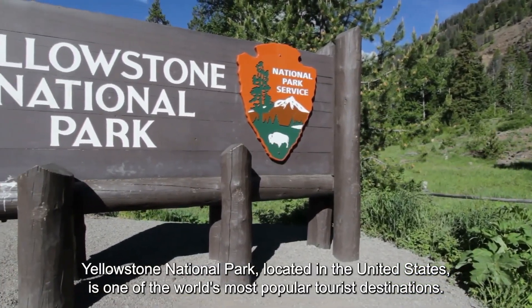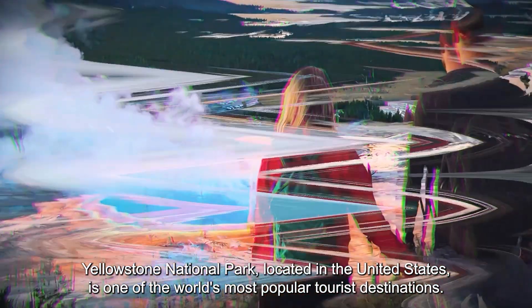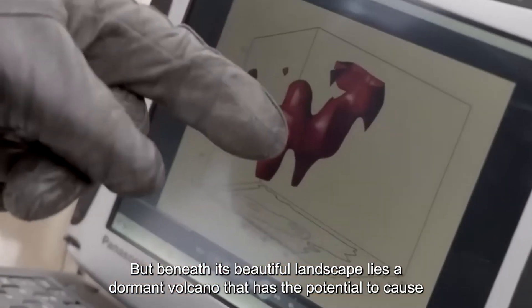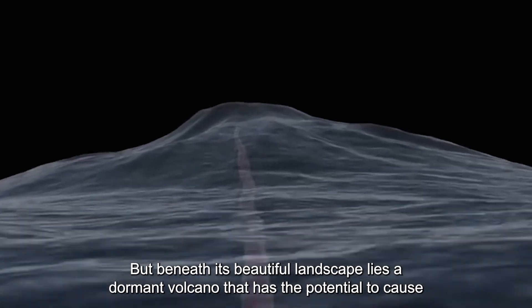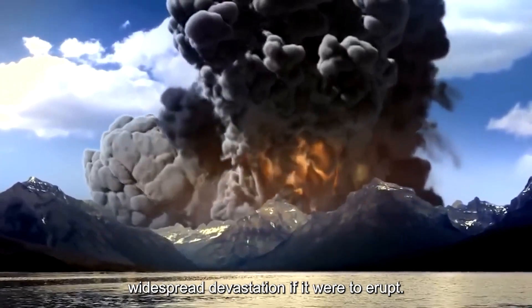Yellowstone National Park, located in the United States, is one of the world's most popular tourist destinations. But beneath its beautiful landscape lies a dormant volcano that has the potential to cause widespread devastation if it were to erupt.